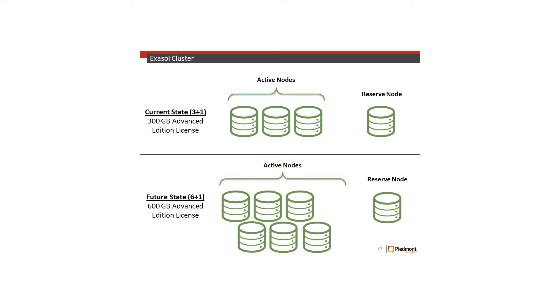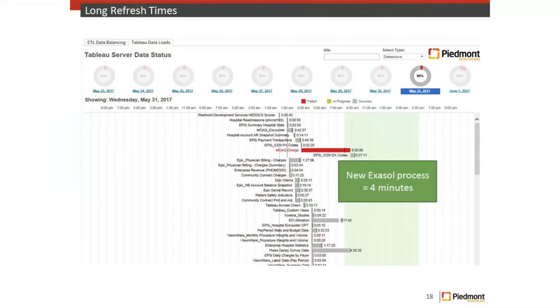So we bought Exasol. Current state: we have a three-node active cluster with one standby. We're in the process of adding three more active nodes with 600 gigabytes of RAM. That one data source you saw that was six hours now takes four minutes to load. Most people have no idea what that means to me — if something goes wrong and that one failed, I have six hours before I can get updated data to people. Something goes wrong with Exasol? Four minutes later it's all updated.